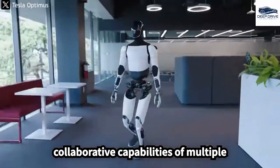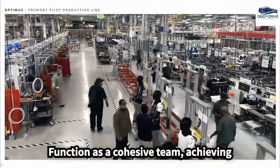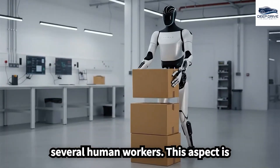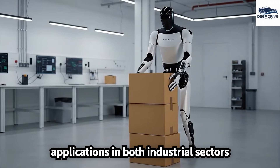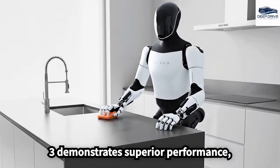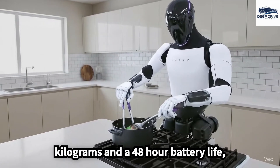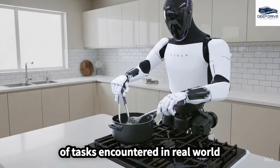The collaborative capabilities of multiple Gen 3 units exemplify their potential to function as a cohesive team, achieving output levels equivalent to those of several human workers. This aspect is critical for envisioning future applications in both industrial sectors and residential households. Optimus Gen 3 demonstrates superior performance, characterized by a lifting capacity of 20 kg and a 48-hour battery life, making it suitable for a diverse array of tasks encountered in real-world environments.